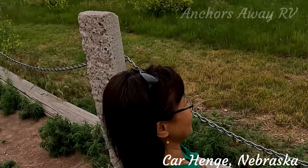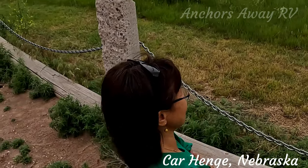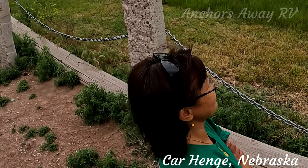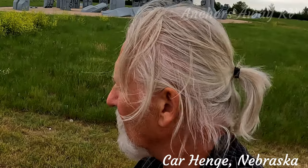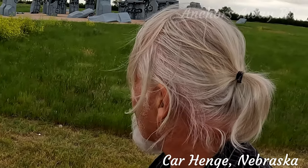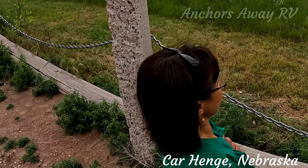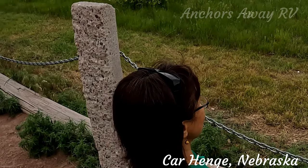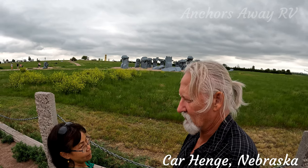Was the father into cars? No. Jim Reindeer — he was from England and he's an artist in some ways. He studied Stonehenge, so he was very interested in doing something like that, and he decided to do it with cars. This is on the Reindeer property — the father was born on this land so they decided to build it here.